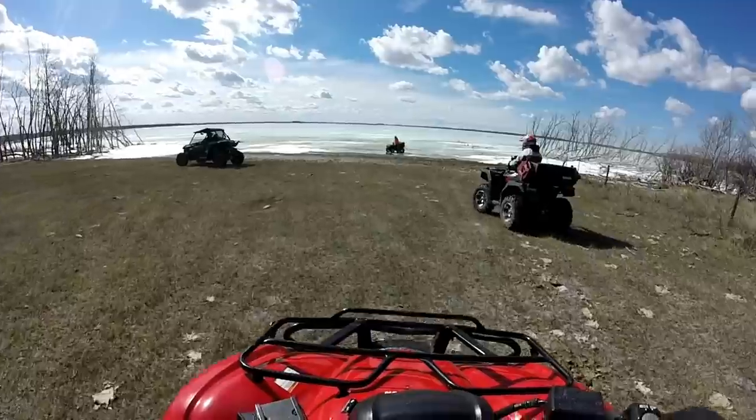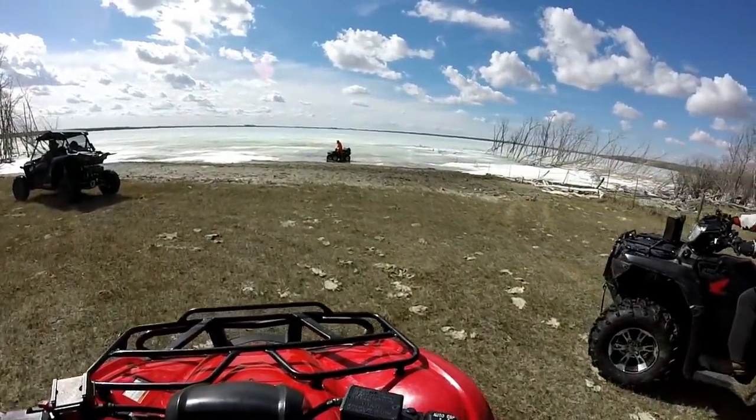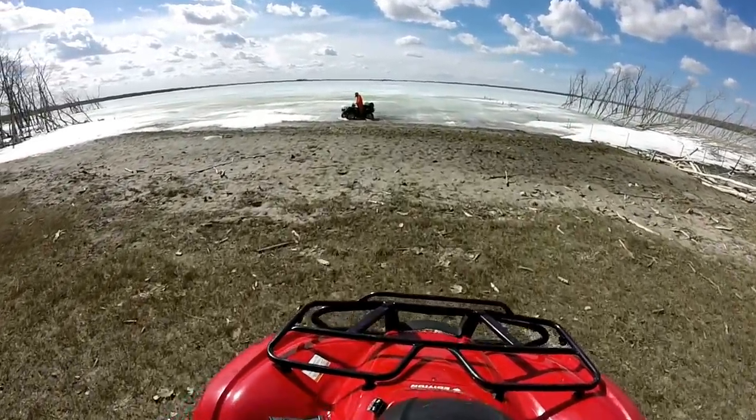This is part of Dry Lake, I guess. This is sand.